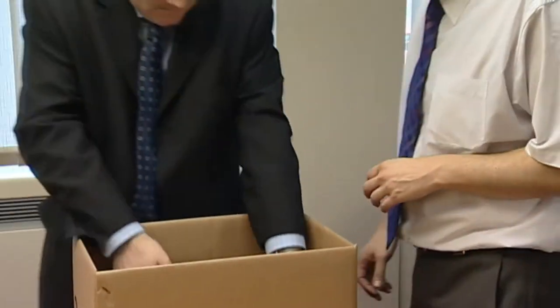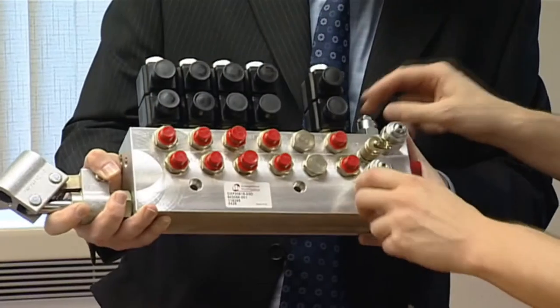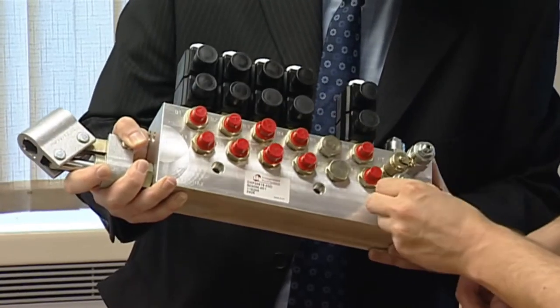Our quality management and testing regime ensures customers can rely on our products straight out of the box, taking them directly into their own production lines.